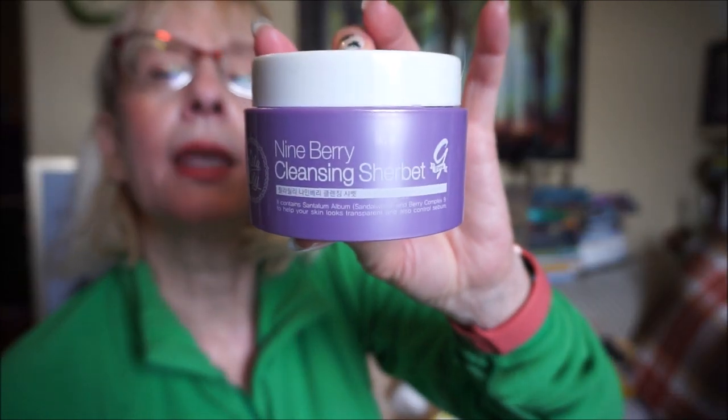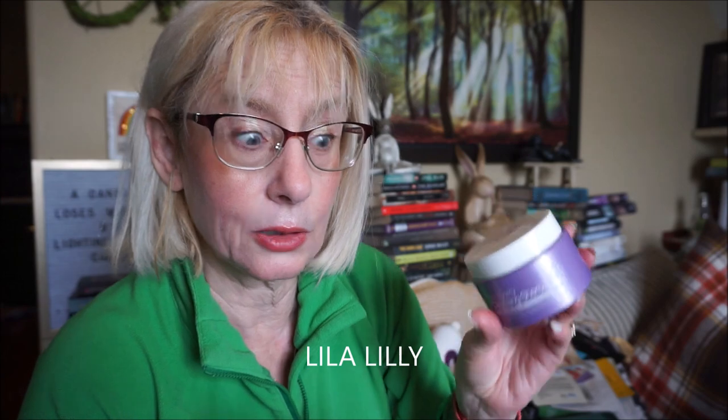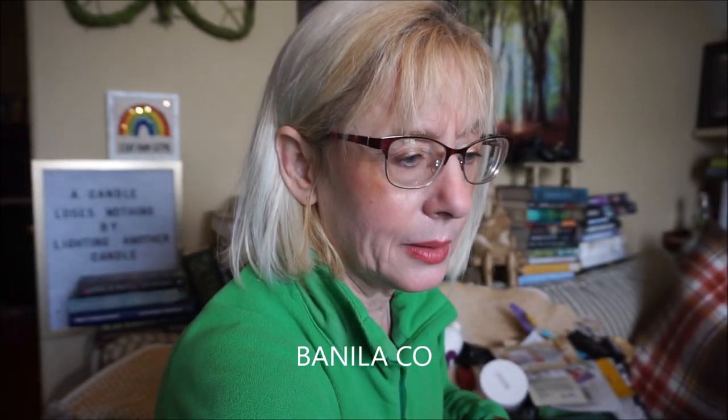Another one I picked up on Amazon is by Lila Lily — the Korean 9 Berry Cleansing Sherbet. It smelled like berries and was a lighter balm, quite easy to rinse off. I always double cleanse: cleansing balm first, then a cleanser. I also used a Clinique sample while traveling, but Clinique is expensive — I'd rather stick with Korean or Japanese cleansing balms. There's also a little one by Banila Co — Clean It Zero — that I use for travel.